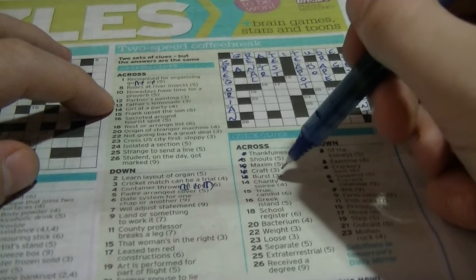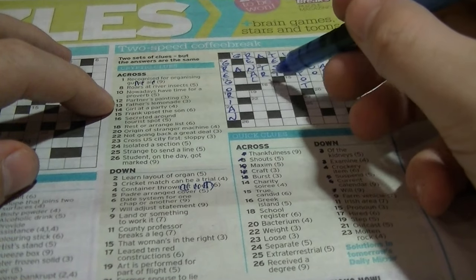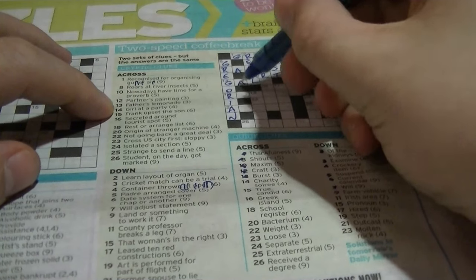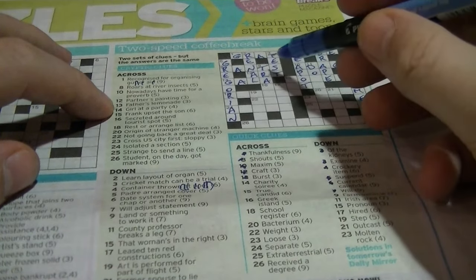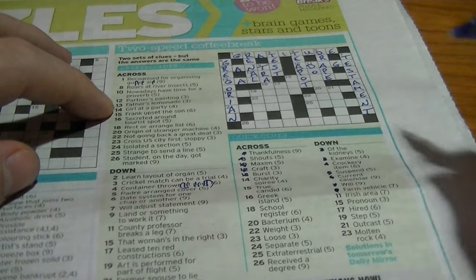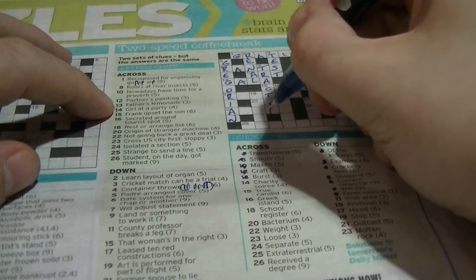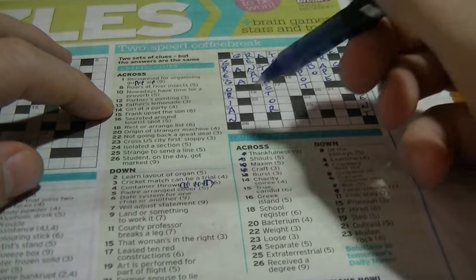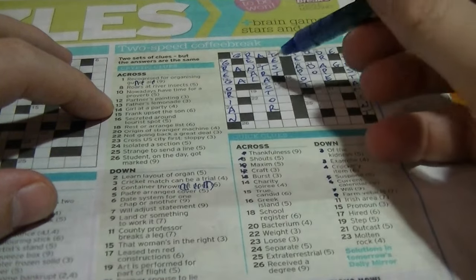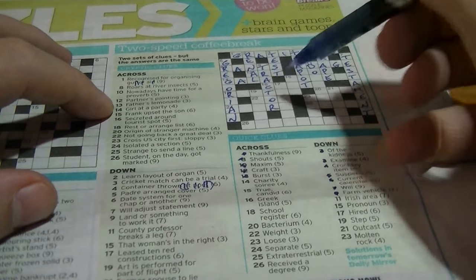Fourteen across: 'charity soiree' would be a 'gala' — you have G-something-L-something. 'Girl at a party' — that's 'gal'. Nine down: 'farm vehicle', seven letters beginning with T-R-A, it's going to be a 'tractor'. The cryptic clue was 'land or something to work it' — 'tract' would be the land, and 'tractor' is something to work it.